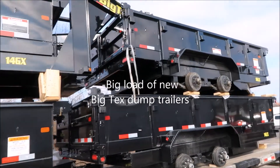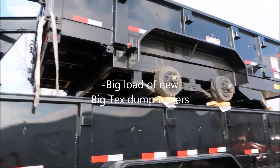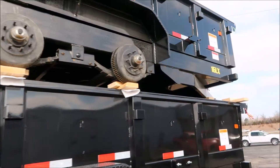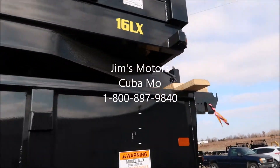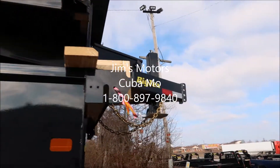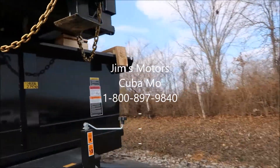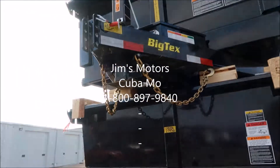We've also started to carry the 16LX bumper pull. It's a little heavier built, it's got 8K axles, still comes with tarp and ramps. It's got a heavier jack on it. All of them have the adjustable hitch on it.